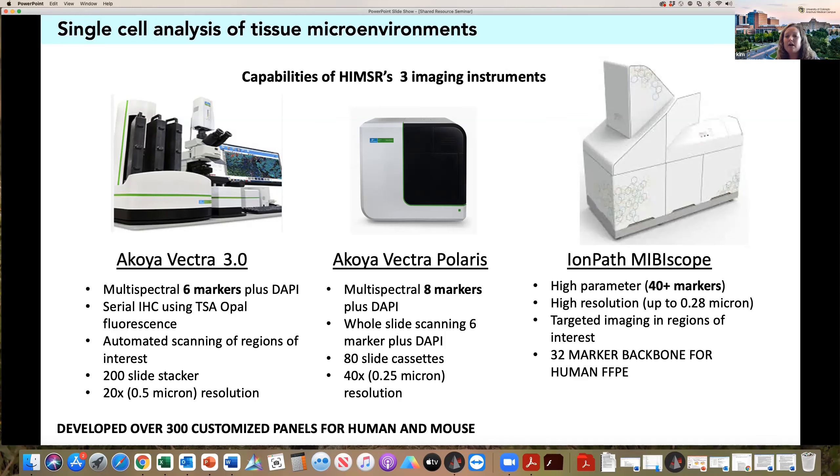You guys have access to an amazing resource. We keep building on our previous knowledge and getting better at developing customized panels the more we do. You also have access as an investigator to any of the customized panels we've already developed. If you have a set of slides you're interested in analyzing and want a quick turnaround, the way to go is to look at one of our pre-developed customized panels — it's kind of off the shelf.